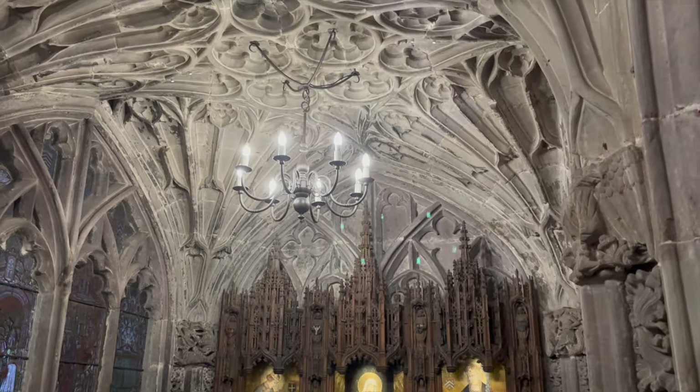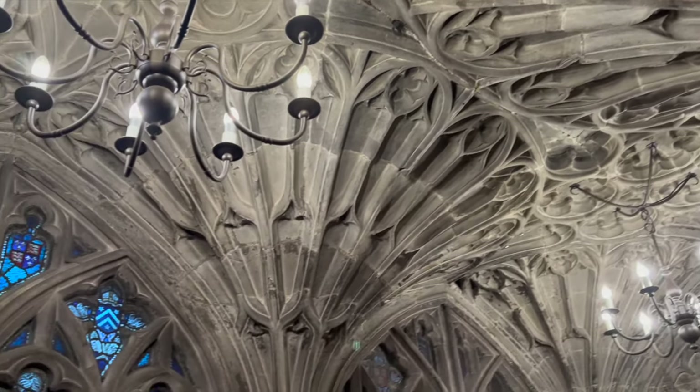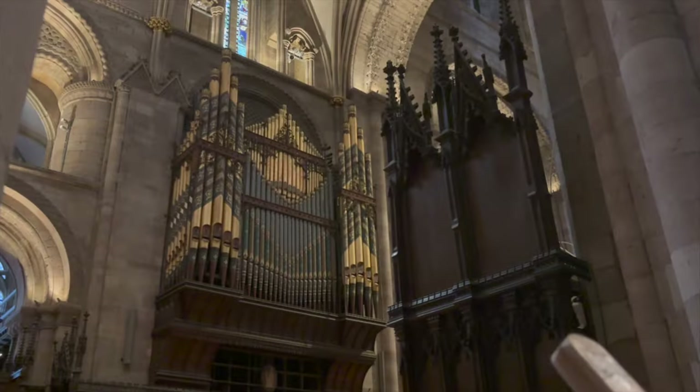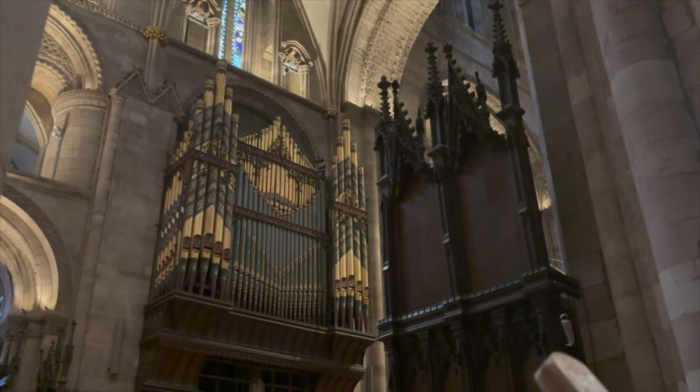Having just enough time to look at the Chantry Chapel with its superbly decorated fan vaulting and the organ dating from 1892, we sadly had to make our way out of the Cathedral and back towards the railway station to make our way home.